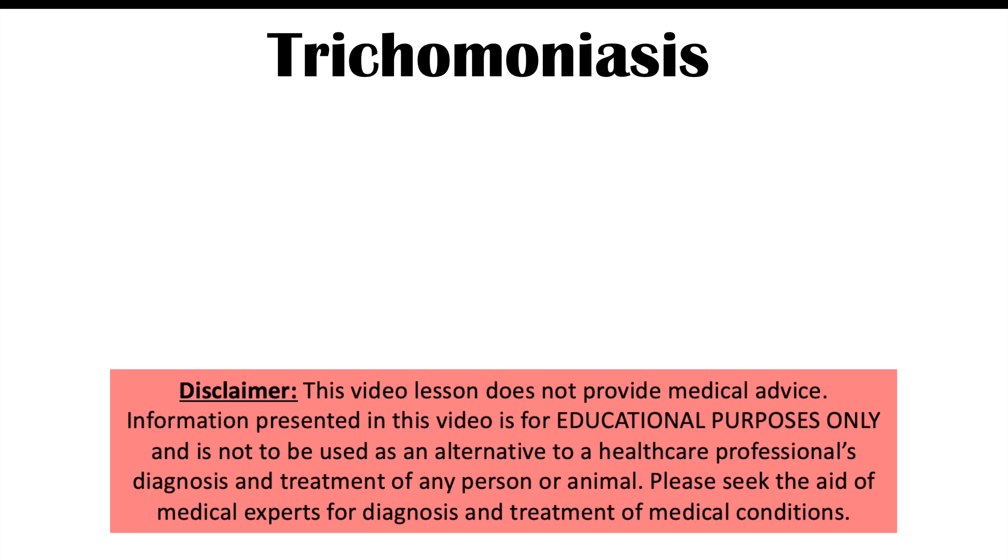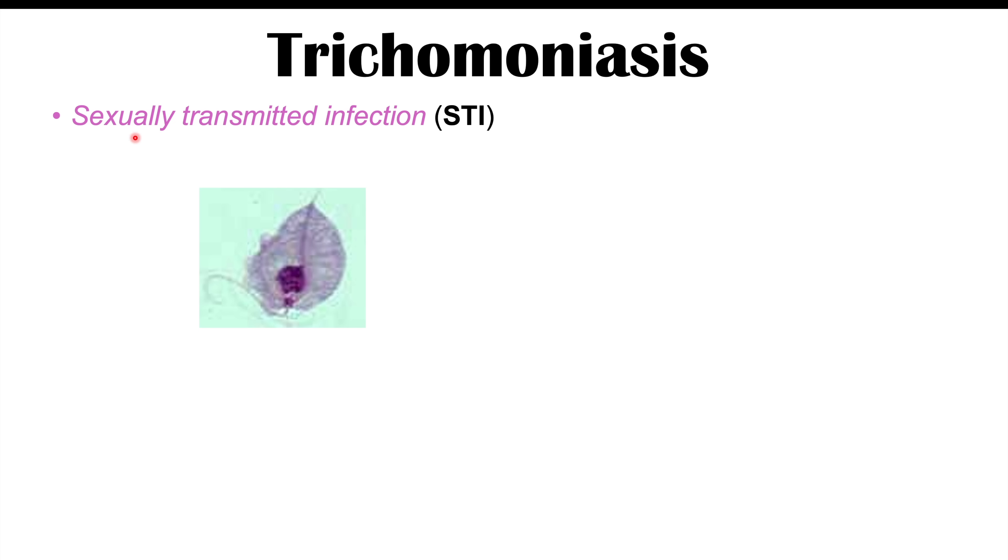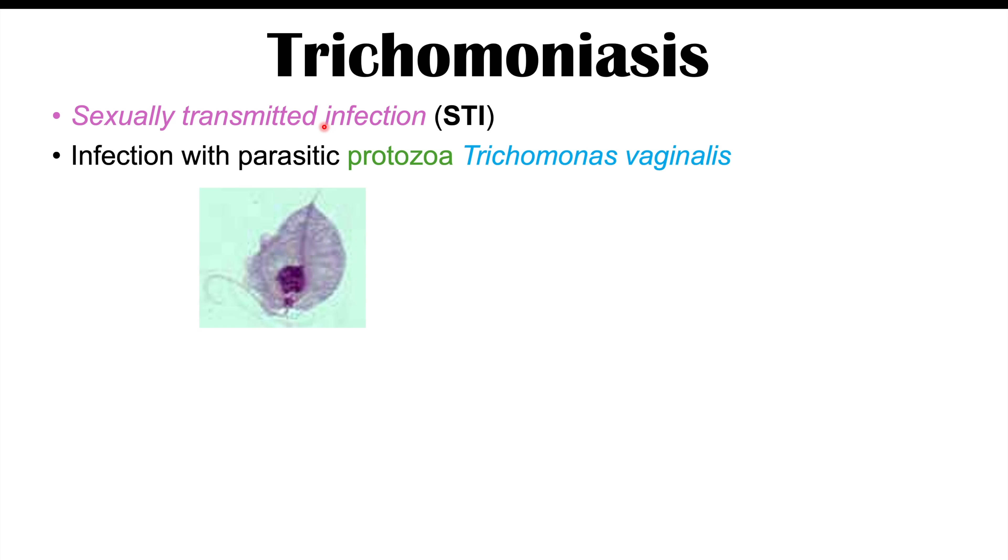This lesson is on the signs and symptoms of trichomoniasis. Before we talk about the signs and symptoms, let's talk about what trichomoniasis is and some of the ways individuals get infected with it. Trichomoniasis is a sexually transmitted infection — an STI — and more specifically it's an infection with the parasitic protozoa Trichomonas vaginalis.